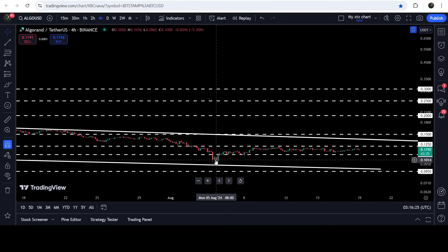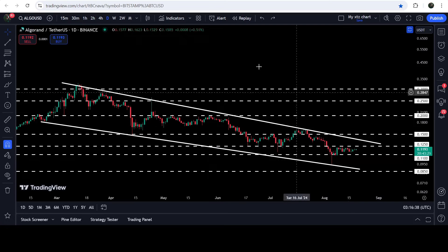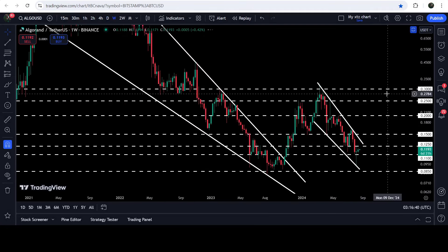If we take a look at the four-hour time frame chart, you can see that for a while we broke down the support of 11 cents, and again we broke it down. But on the daily time frame chart we did not break down the support and recovered. Now it is trying to break out the next long-term resistance of 12.5 cents.